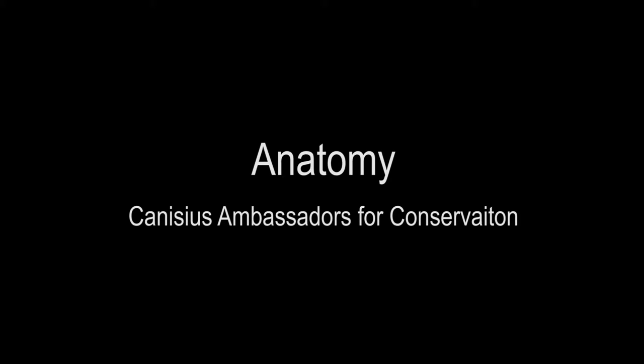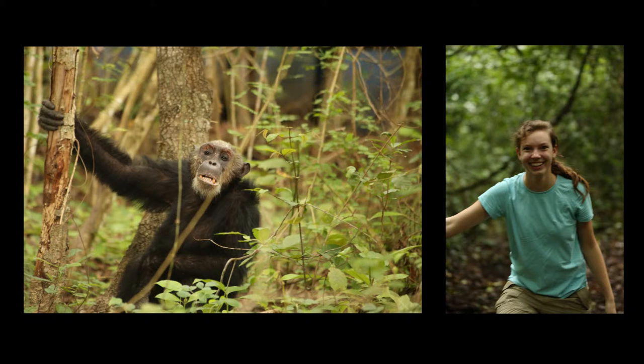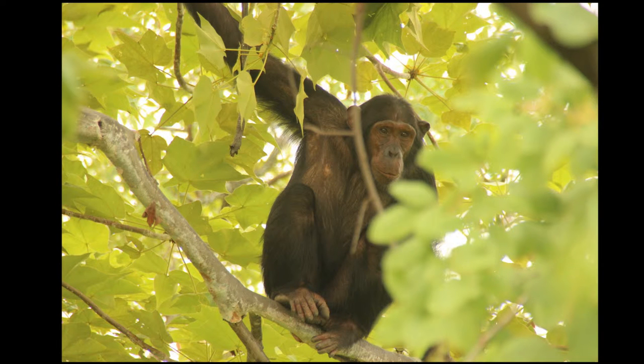Chimpanzees and humans share a lot of anatomical characteristics due to our recent divergence from a common ancestor. However, their morphology and ours also differ in some very important ways. By considering some of these similarities and differences in greater detail, we can better understand just how chimpanzees are adapted to their environment and lifestyle.